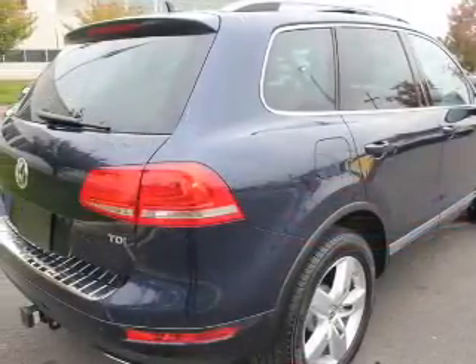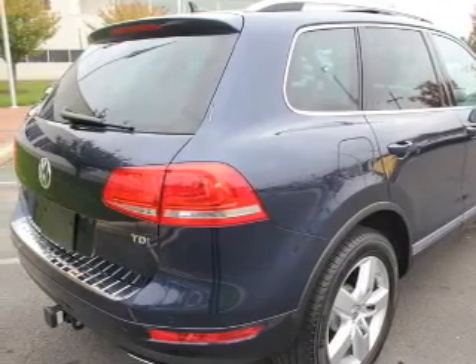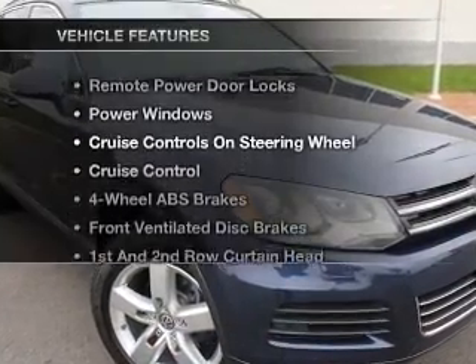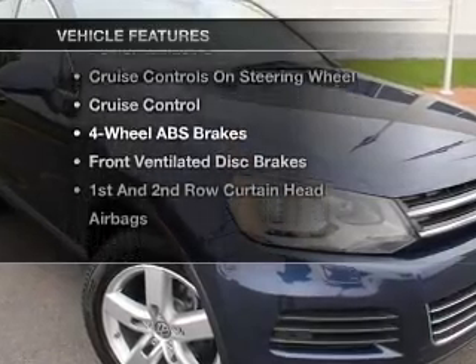Heated seats offer comfort in cold weather. Enjoy the comfort of dual temperature controls. Pamper yourself with memory settings, plus enjoy these notable features that are included in this vehicle.